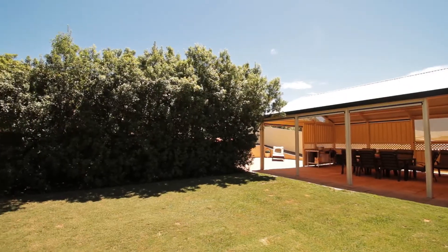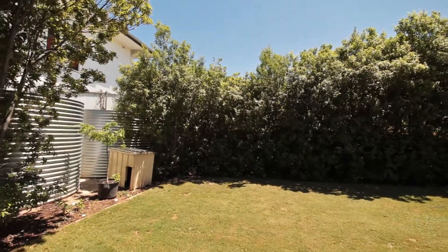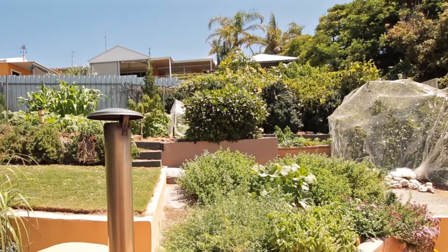Looking out to the secluded backyard, there's a lush green lawn and 18,000 litres of rainwater pumped through the entire home. Stepping up from the backyard, there's a veggie patch and seasonal fruit trees.